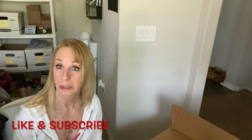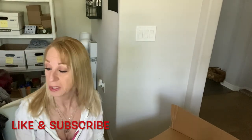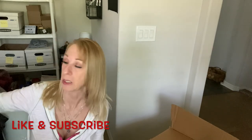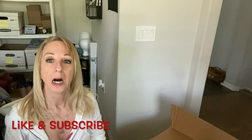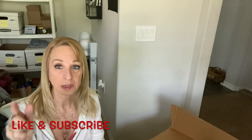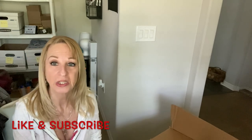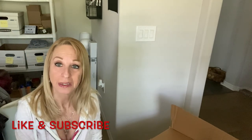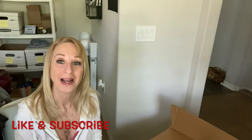Well, thank you everybody for stopping by and watching my video. I have my big pile of clothes over here that I'm going to be going through more thoroughly. If you haven't already subscribed, please subscribe down below and give me a thumbs up — it really helps my channel. I hope you all enjoyed this haul and I will see you on the next video. Thank you, and bye bye!